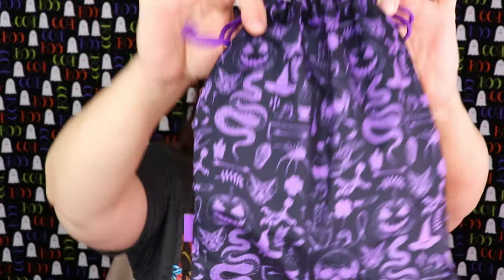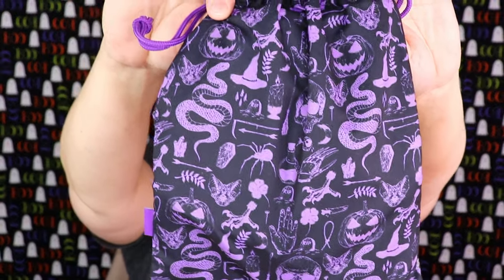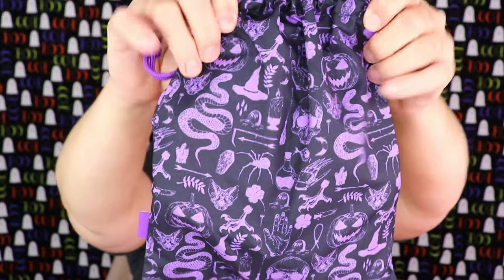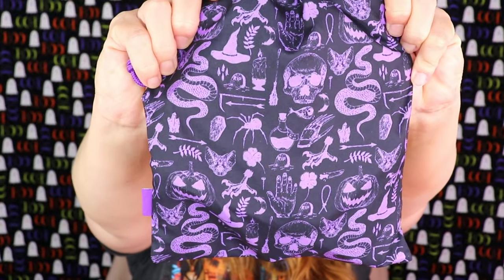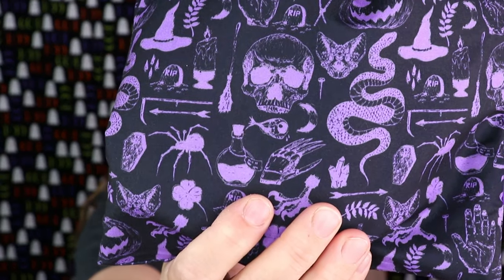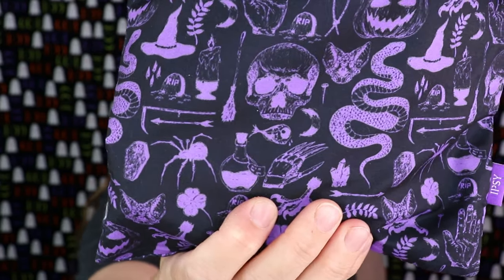Now the Ipsy Glam Bag Plus is giving me such Halloween vibes — I cannot stand it! The bag has pumpkins, witch hats, skulls, potions, and graves — everything you can think of for Halloween. And do I see a Freddy claw? I think I do! Tell me — can you see that? That looks like a Freddy Krueger hand. That is so awesome!